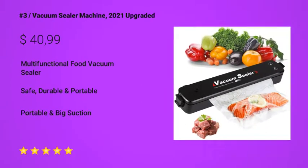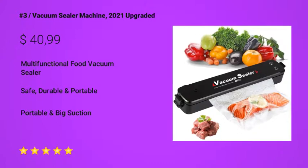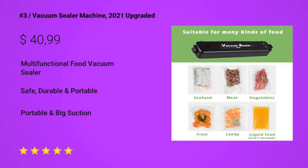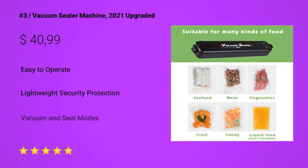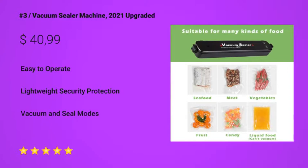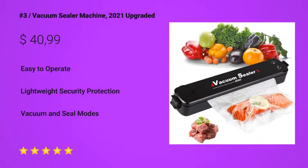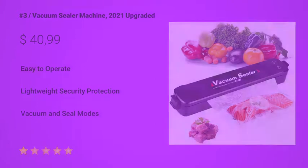At number 1: the vacuum sealer machine 2021 upgraded. Looking for a multifunctional food vacuum sealer that is safe, durable, and portable? Then you need the vacuum sealer machine 2021 upgraded — one of the best in its category. This comes highly recommended.